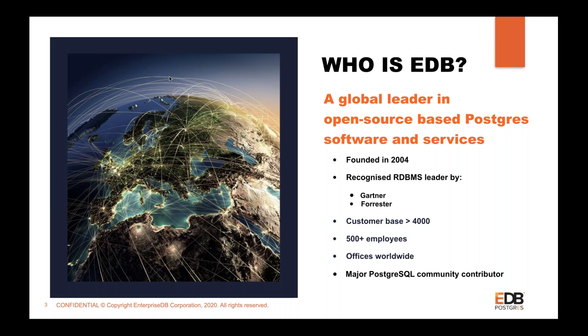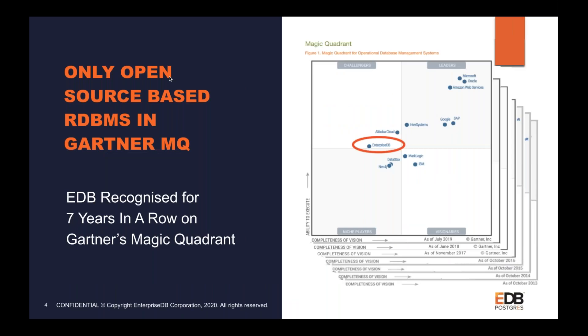I'd like to share Gartner's Magic Quadrant. Enterprise DB is the only open-source based database in Gartner's Magic Quadrant, and EDB has been recognized for seven consecutive years. From a niche player a couple of years back, we have moved to the Challengers quadrant. This is very important — many companies rely on Gartner's studies when choosing between available RDBMS systems, and this clearly shows we are on the right track going forward.